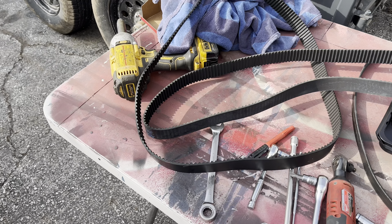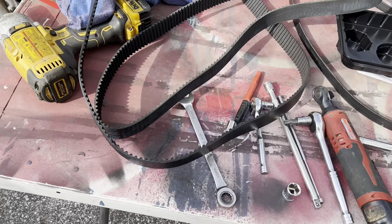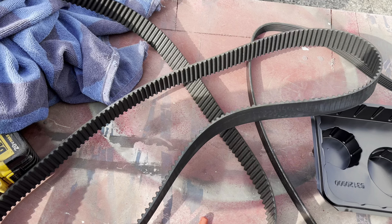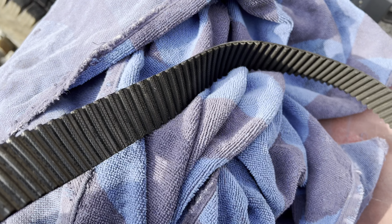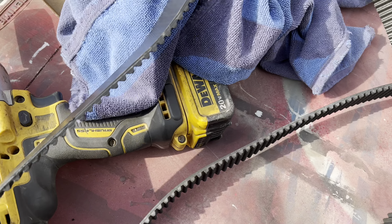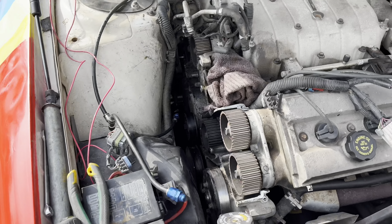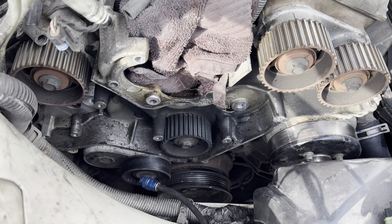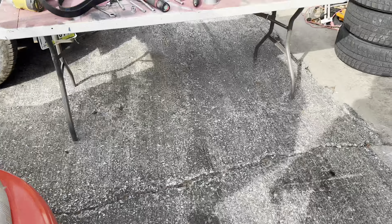Getting the timing belt replaced. On the dual overhead cams, the timing belt seems to be the weak spot, and if that were to break, the engine would probably go bye-bye. Looking at the one that was in there, it's actually not too bad of shape, but I had no idea when it was changed last. So we're going to change that out. Some of the stuff's kind of fiddly trying to get my fingers down in there, but overall not too bad. Now let's see if we can get it back together.